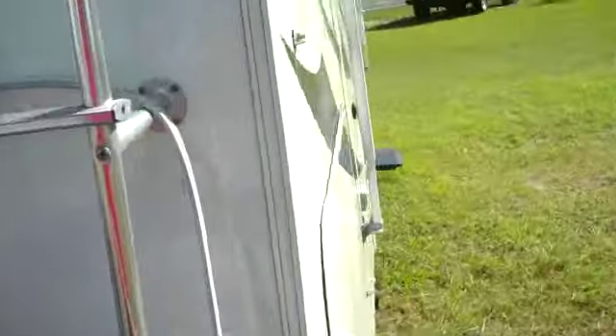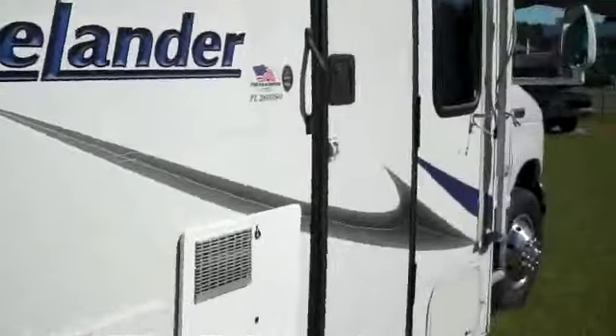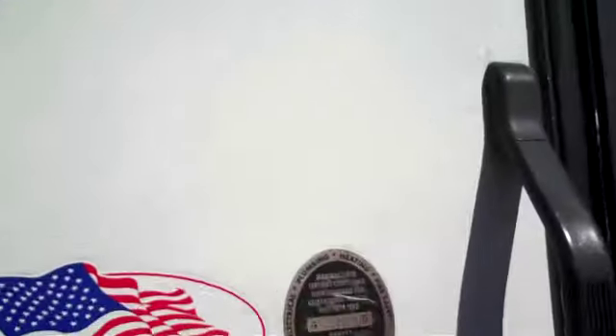Let's get you to the back and take a look inside this beautiful Prestige Coach. Let's go.